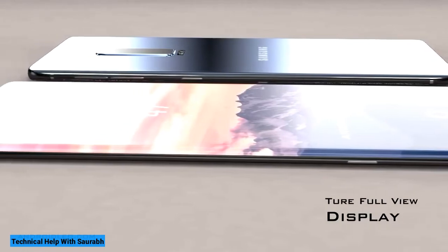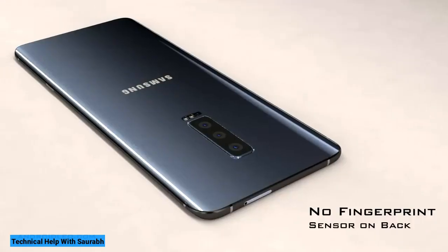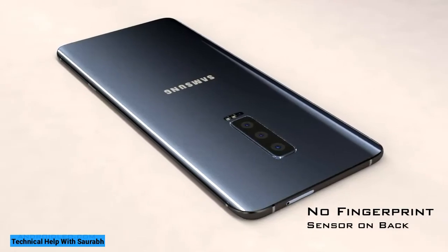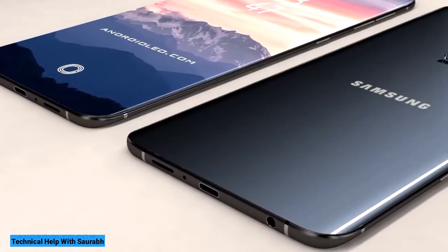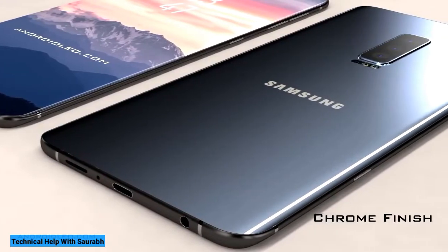We were kindly loaned the Samsung S10 Plus by Vodafone, who offers the phone on a range of great value contracts and deals.